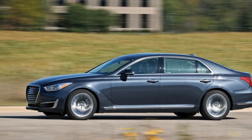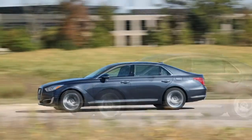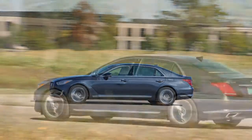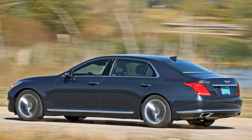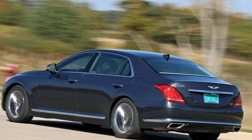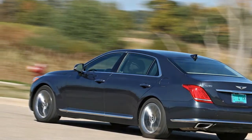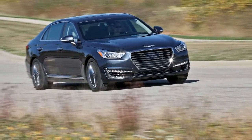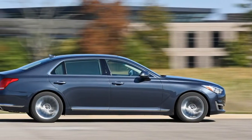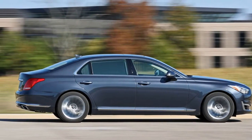Ambitiously pursuing rivals such as the Mercedes-Benz S-Class and the BMW 7 Series, the Genesis G90 sets out to provide similar space, comfort, and luxury but at a price that's more attainable. It's an intriguing formula, so much so that we've decided to experience it for ourselves — we've ordered a G90 of our own for one of our 40,000-mile long-term tests.